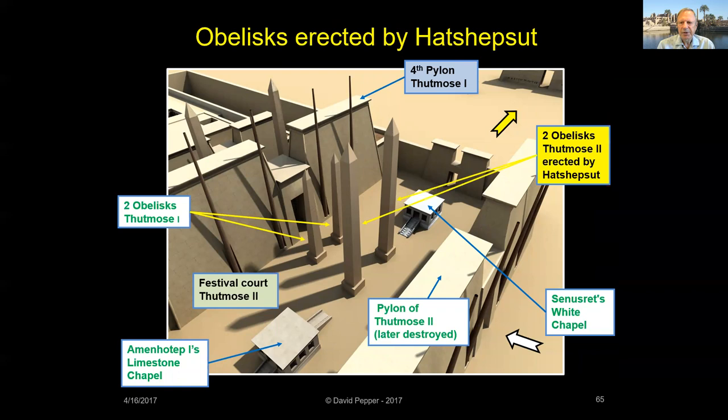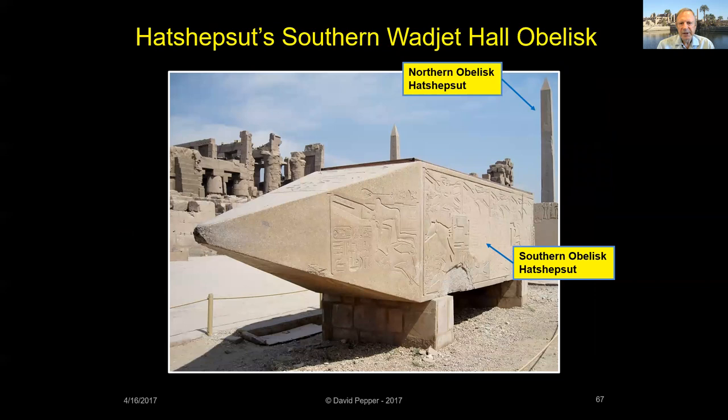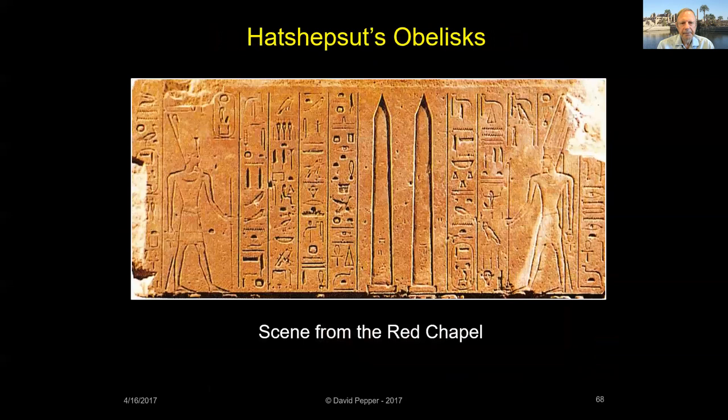A pair of obelisks commissioned by Thutmose II were erected by Hatshepsut in Thutmose II's festival court in front of the Fourth Pylon. Raising an obelisk seems like an enormous challenge, and yet Hatshepsut had six obelisks erected at Karnak during her reign. Hatshepsut also erected another pair of obelisks in the old Wajet Hall, built by her father Thutmose I. Hatshepsut's northern obelisk in the Wajet Hall is still standing today, but the southern Wajet Hall obelisk fell and only its tip is on display at Karnak.